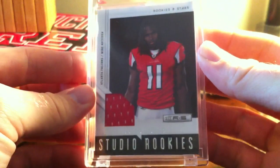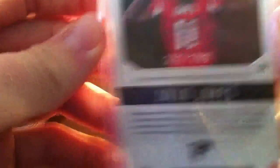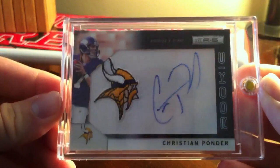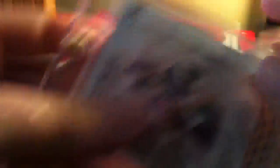Julio Jones, Rookies and Stars, numbered out of 299. And then Christian Ponder manufactured patch autograph out of 2011 Rookies and Stars, also numbered out of 299.